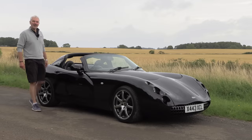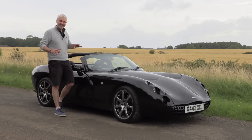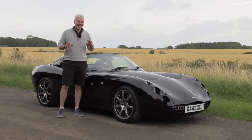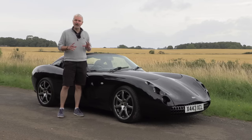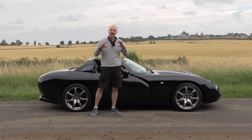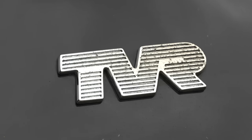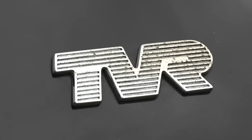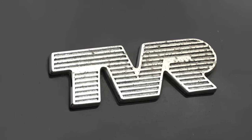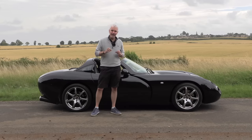Hello everybody, welcome to 27, I'm Jack and this is a TVR Tuscan Speed 6. For years TVR seemed destined to remain a niche player in the sports car market. Then in the 90s a major development looked set to bring TVR into the realms of the big boys, but a huge oversight squandered that opportunity and eventually also led to TVR's bankruptcy.